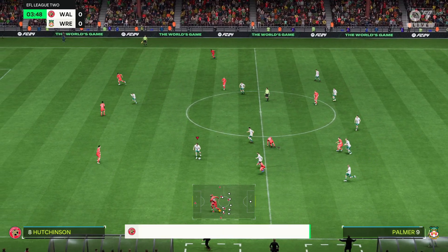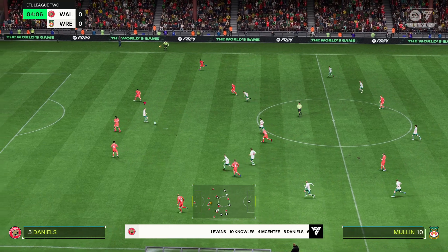This is how the hosts line up. It's a 5-3-2 on paper, but it will shift to a 3-5-2.